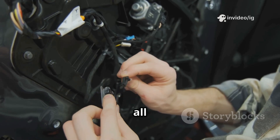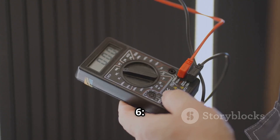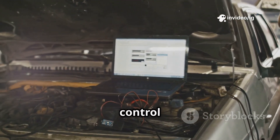Step 5: Inspect all wiring and connectors for corrosion or loose connections. Step 6: Test the throttle position sensor for erratic readings. Step 7: Reset the ECU and test the cruise control after repairs.